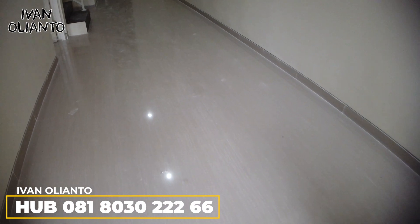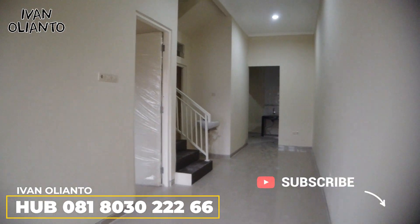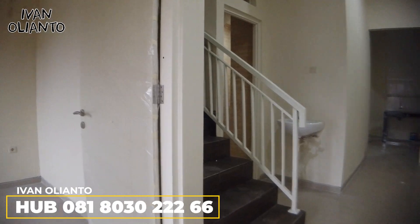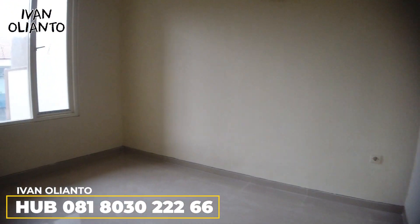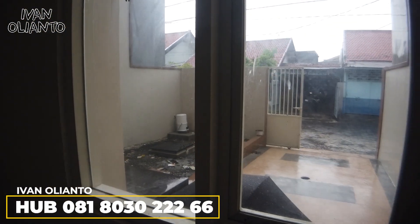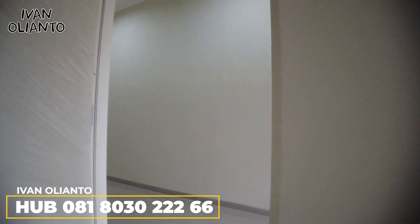Di depan ini pasti kita bikin ruang serba guna untuk makan, untuk menyambut tamu, dan untuk santai-santai bareng keluarga. Di sebelah kiri langsung ketemu kamar, dan kamarnya cukup besar — hadap ke carport. Jendelanya juga gede, jadi pencahayaannya juga pasti oke.